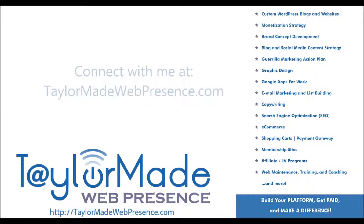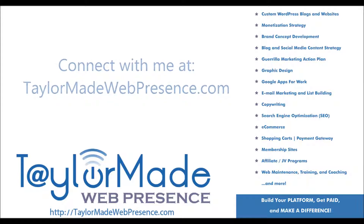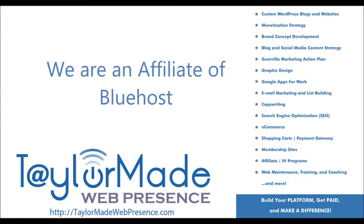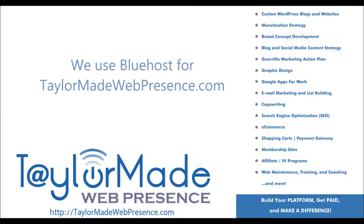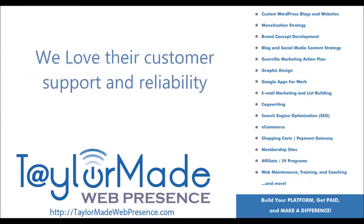You can connect with me at www.taylormadewebpresence.com if you have any questions and I'll be happy to help you out. We are an affiliate of Bluehost and I get a commission for referrals, but there are many web hosts that offer commissions, and we choose to use Bluehost for our own websites here at TaylorMade Web Presence because we love their customer support and reliability.